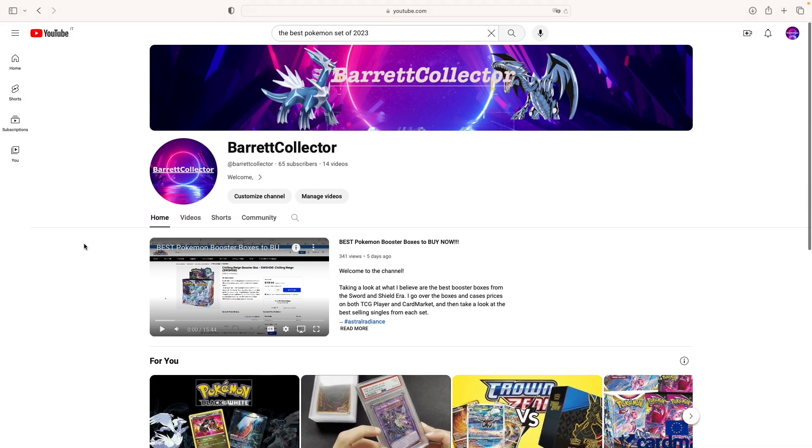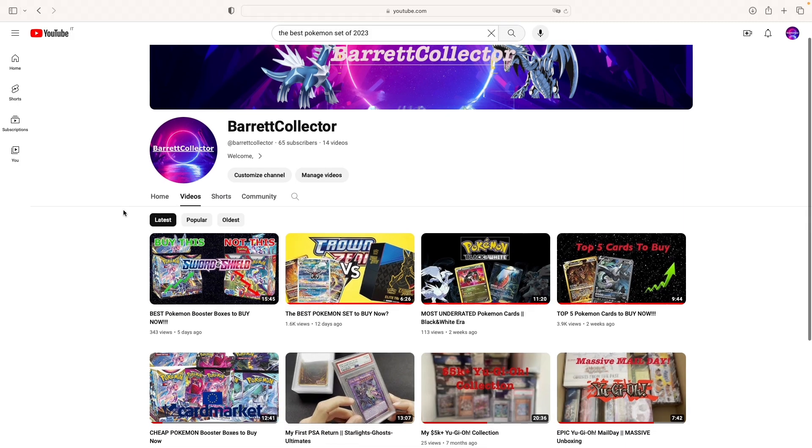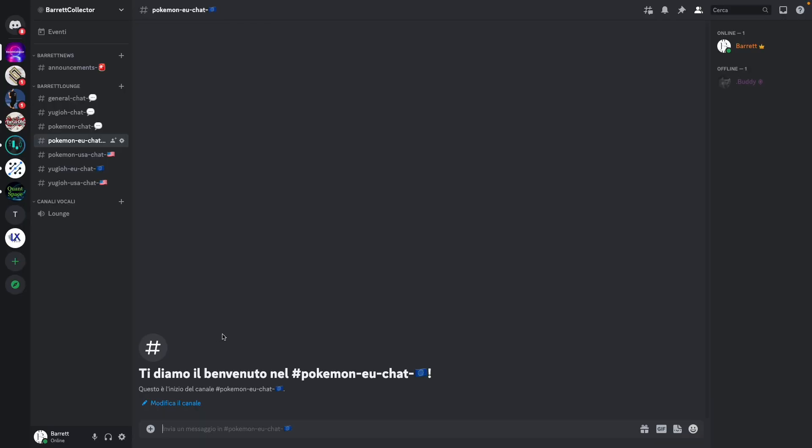Forgive me for the interruption. If you enjoyed the content so far, please consider subscribing if you want to stay updated to all the videos I bring to the channel. Let me know down in the comments what you think about the card values in 151. And don't forget to check out my other videos. I also decided to open a Discord server for all of you who want to talk about Pokemon, Yu-Gi-Oh!, and especially compare the EU and USA markets. Consider joining — it's totally free, and you'll find the link down below in the description.